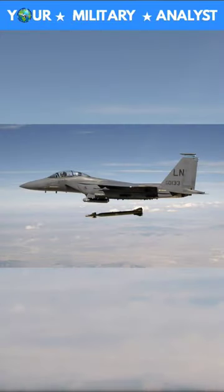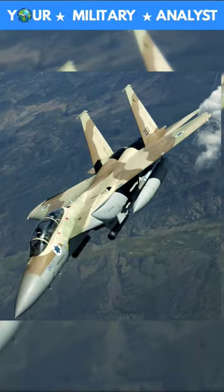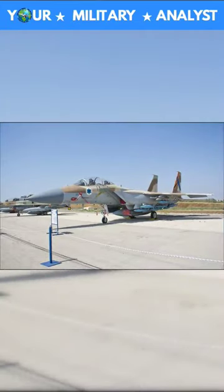The fastest operational fighter jet in the United States Air Force right now is the F-15E Strike Eagle. The aircraft is a dual-role fighter designed to perform air-to-air and air-to-ground missions. An array of avionics and electronics systems gives the F-15E the capability to fight at low altitude, day or night, and in all weather.